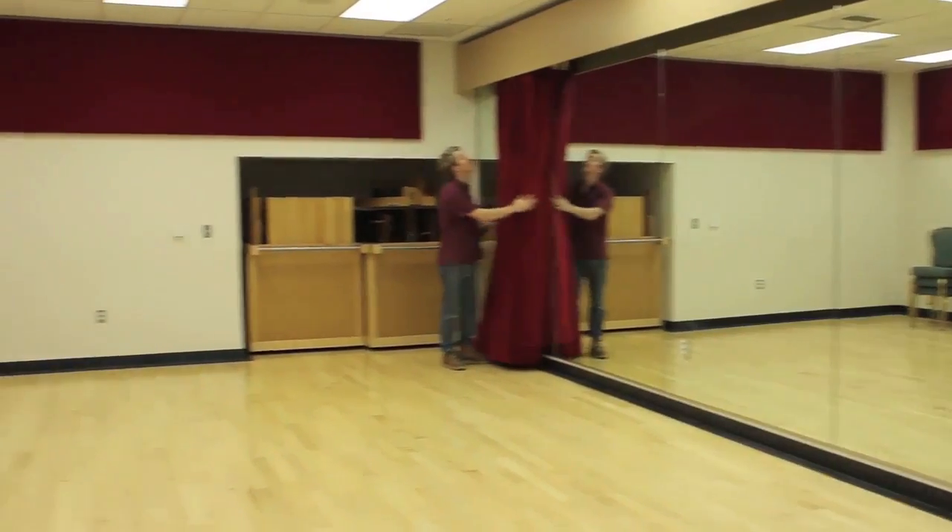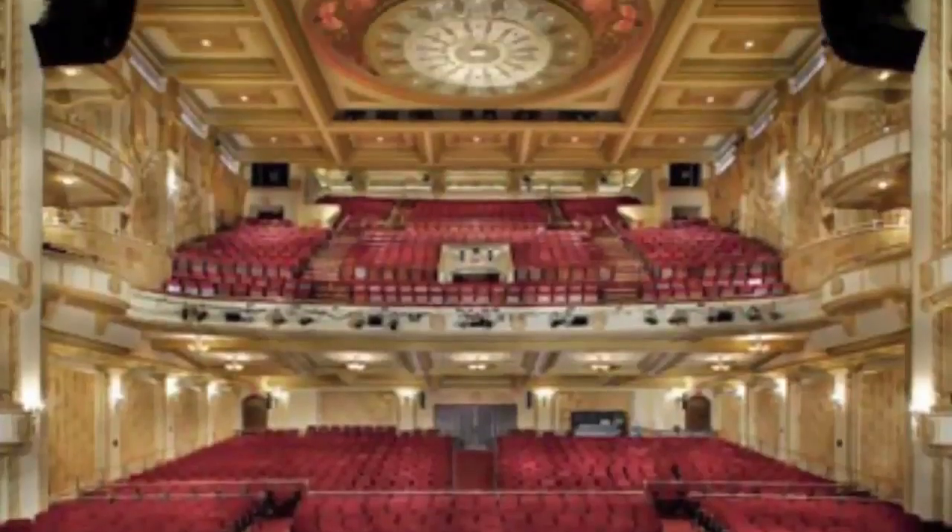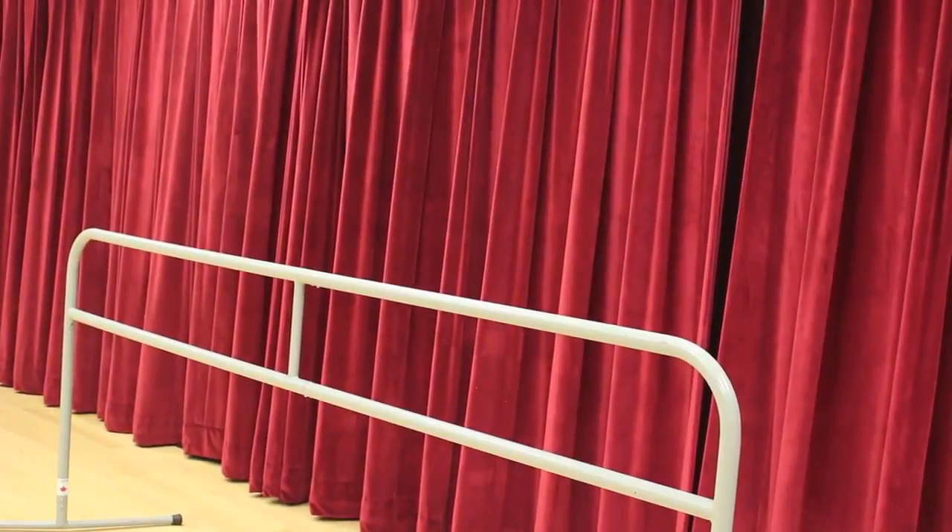So right now we are in the warm-up room, and we are actually right below the stage. This room is soundproof. Typically, this room is most utilized during dance performances. The dancers will come in here and we have these warm-up bars for them.